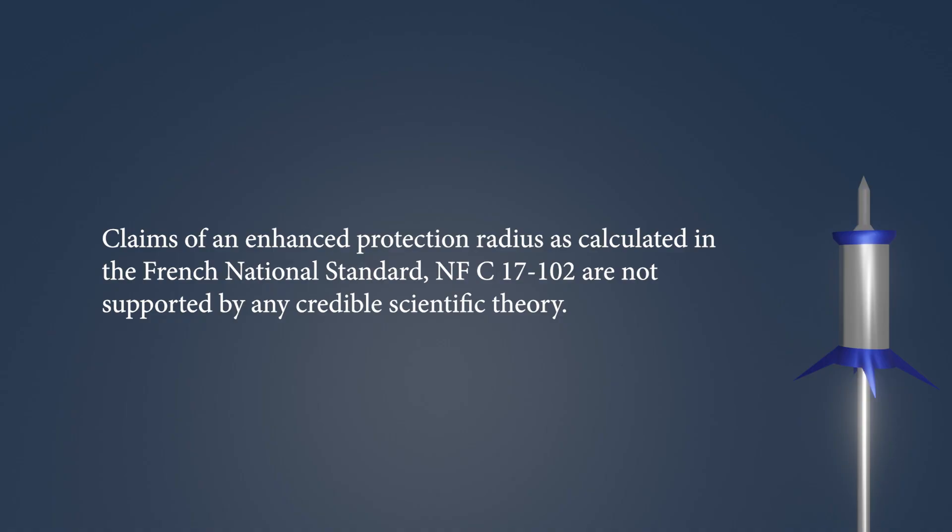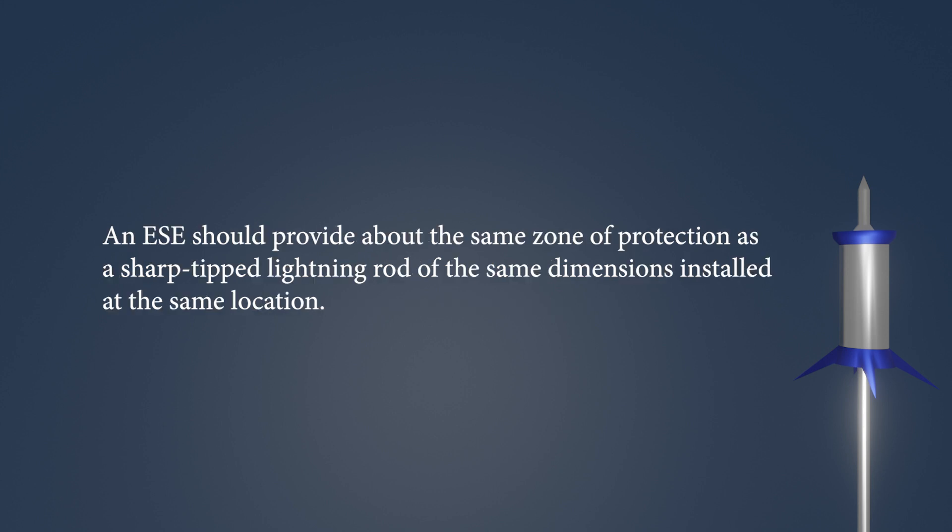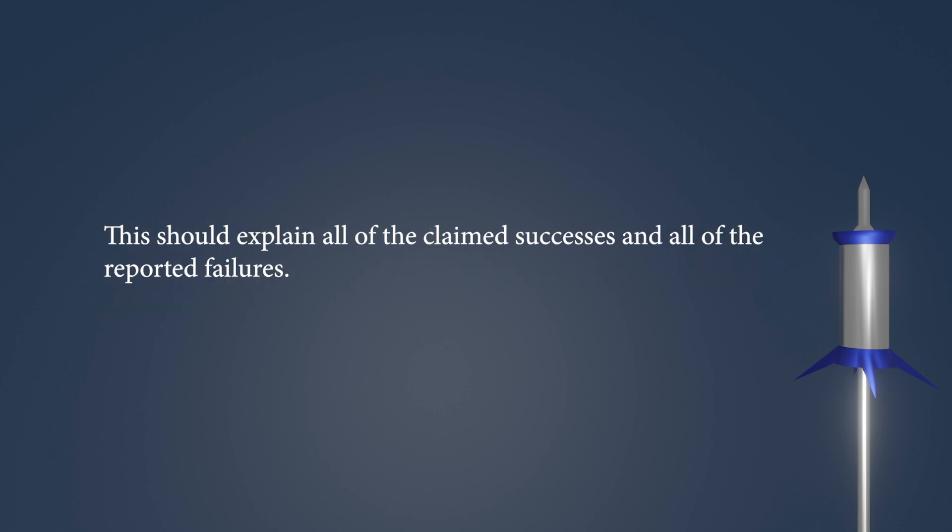Claims of an enhanced protection radius as calculated in the French national standard NFC 17-102 are not supported by any credible scientific theory. An ESE should provide about the same zone of protection as a sharp-tipped lightning rod of the same dimensions installed at the same location. This should explain all of the claimed successes and all of the reported failures.